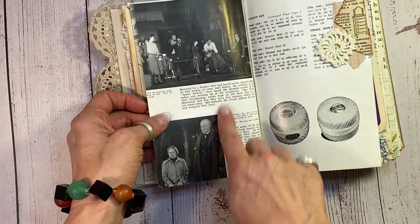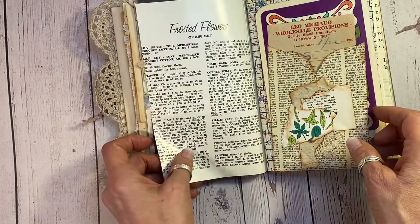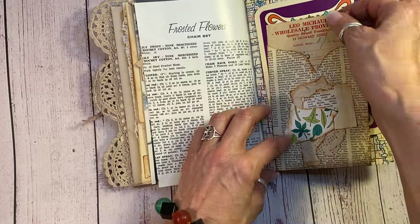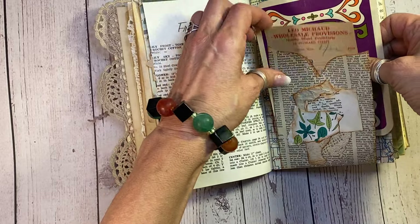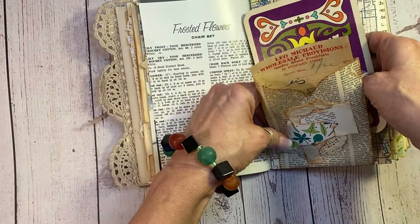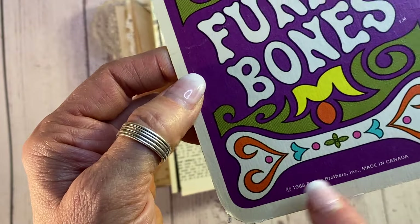Here's more of the Theatre World magazine. This would be for tatting here — frosted flowers. And I've got this 1968 Funny Bones piece. Yep, 1960s — that's a really fun vintage piece there.